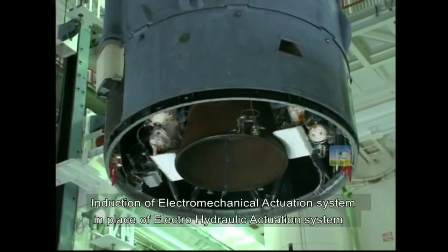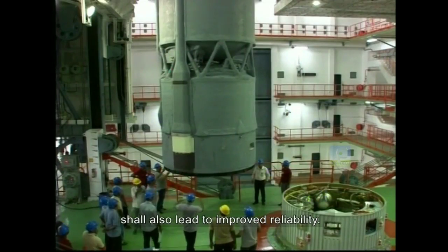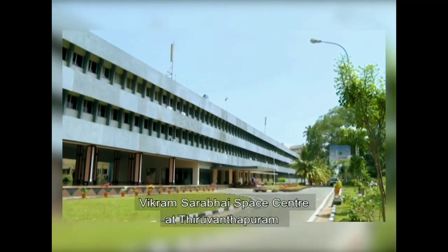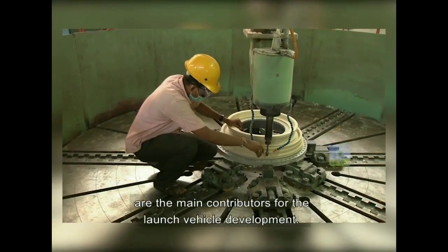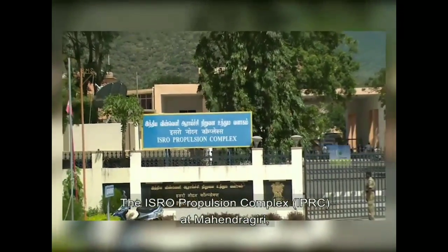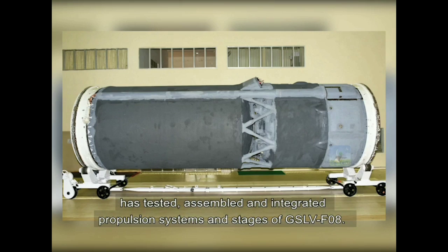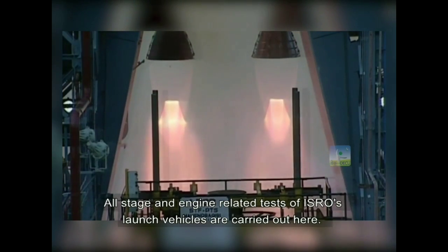Induction of an electromechanical actuation system in place of the electro-hydraulic actuation system shall also lead to improved reliability. Vikram Sarabhai Space Centre at Thiruvananthapuram and the Liquid Propulsion Centre at Baliamala and Bengaluru are the main contributors for launch vehicle development. The ISRO Propulsion Complex, IPRC, at Mahindrakiri has tested, assembled and integrated the propulsion systems and stages of GSLV-F08. All stage and engine-related tests of ISRO's launch vehicles are carried out here.